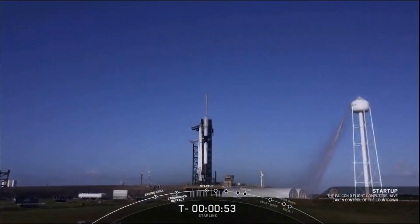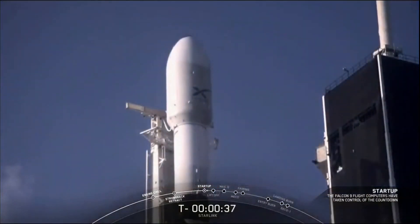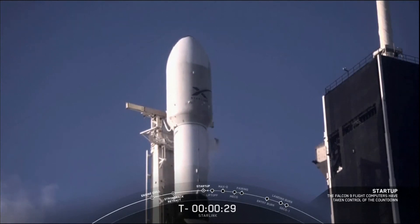At this stage, the Falcon 9 internal flight computers have now taken over the launch countdown. The first and second stage are also beginning to pressurize for launch. LD, go for launch. And there's the launch director giving the final go for launch at T-minus 30 seconds and counting. All systems are go for launch. Let's listen in to the count and watch as Falcon 9 takes our 60 Starlink satellites into orbit.